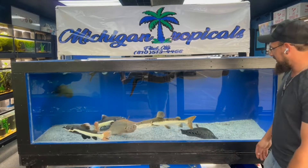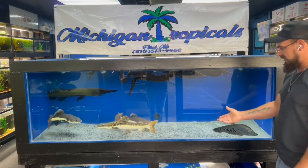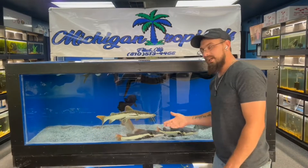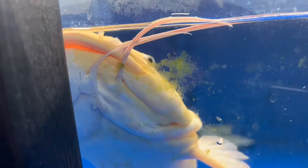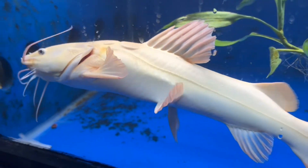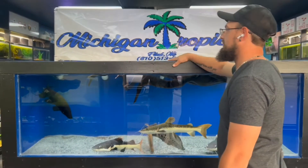We also have another silver, just a basic clown knife in here — he's probably around 15 to 16 inches. Down below we have in timeout a phantom redtail who was a big-time bully to Toby, so he went to timeout. He will be coming back out eventually, but right now he needs to heal up his tail and lose his attitude, so he's down there temporarily.